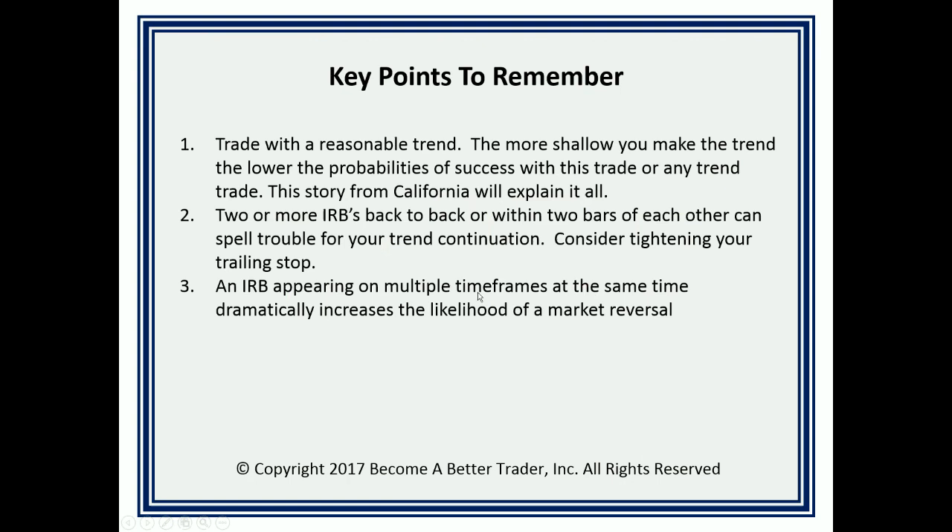An IRB appearing on multiple timeframes at the same time can dramatically increase the likelihood of market reversal. Here's a situation where on the two-minute, five-minute, and 15-minute charts, we had a distribution bar on all three timeframes at the same time. Look what happened — it came right back up to that level, and that's a key resistance level until broken. It came right up to that level and the selling took over and rolled it right back over.